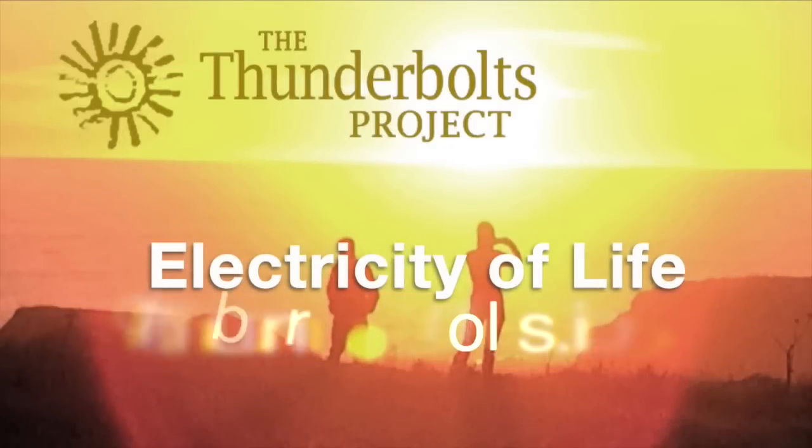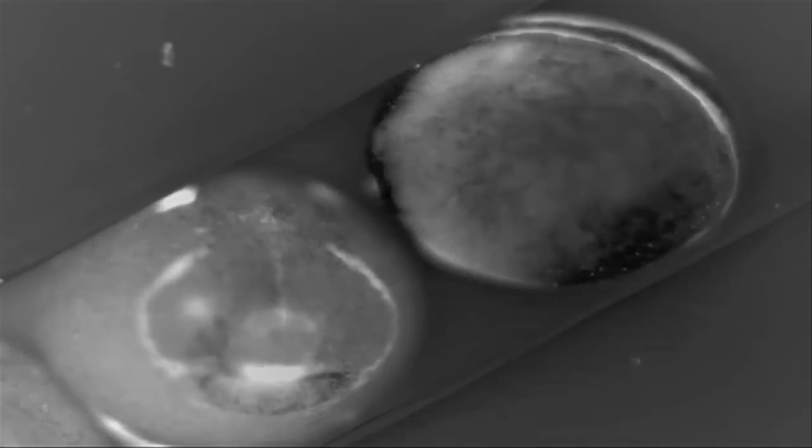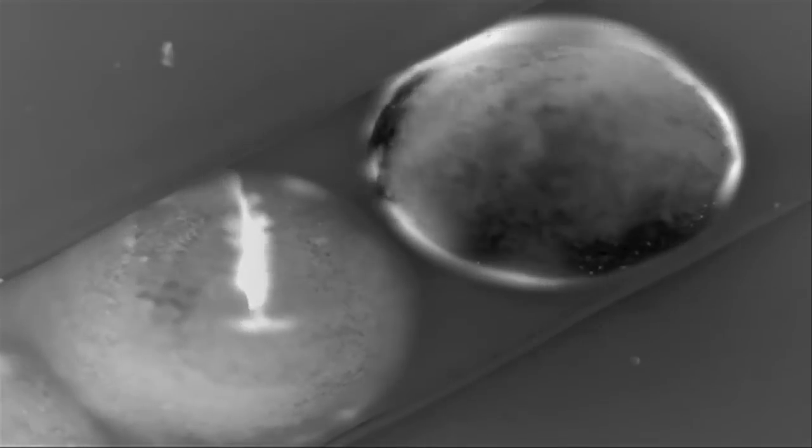Welcome to the Electricity of Life, brought to you by the Thunderbolts Project at Thunderbolts.info. Here is some footage of a tadpole embryo from Tufts University's Levin Lab for Regenerative Medicine. Electrical gradients have been made visible, and we can see that they precede the development of features of the tadpole's face and body.